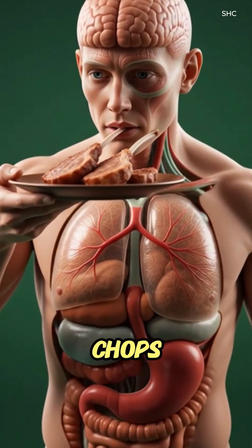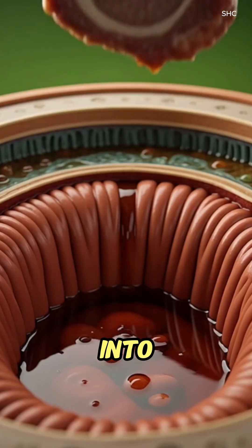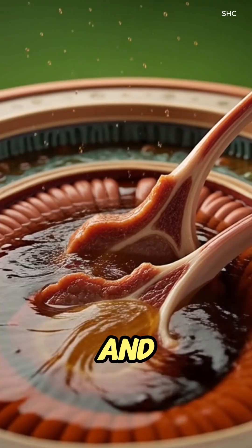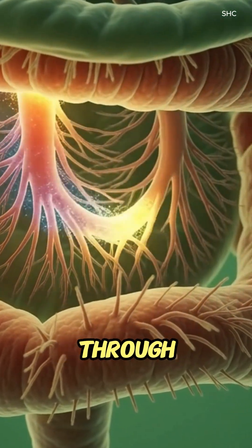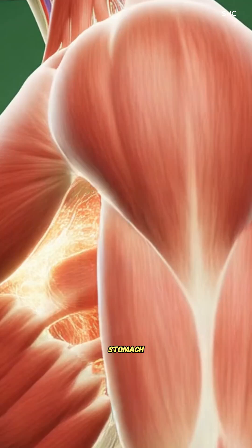When someone eats lamb chops, the process begins in the mouth as chewing breaks the meat into smaller pieces, while saliva enzymes start softening and digesting proteins. After swallowing, the lamb travels down the esophagus through smooth, wave-like peristaltic motion and enters the stomach.